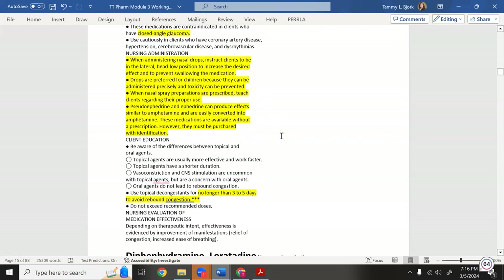When teaching nasal drop administration: instruct the client to be in the lateral, head-low position to increase desired effect and prevent swallowing the medication. Tilting the head back can cause the entire bottle contents to run down the throat — a personal clinical example reinforces this. Nose drops are preferred for children for precise dosing and toxicity prevention.